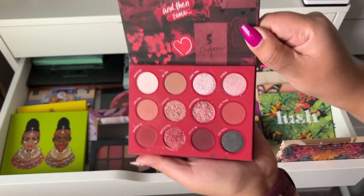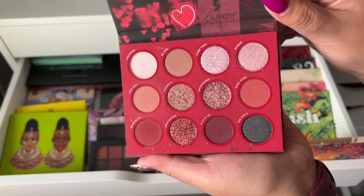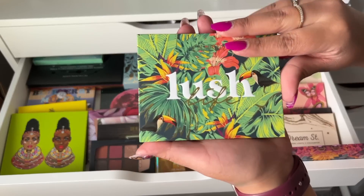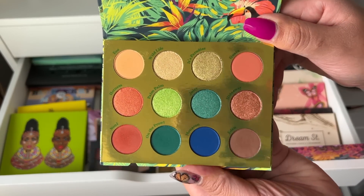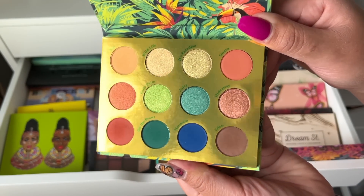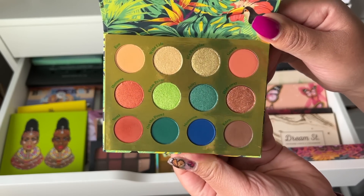I also have the All That palette — I love the packaging, it's so beautiful, and the color story is really really nice. Keeping that. Then Lush Life by Color Pop — I keep my inserts so you'll be seeing a lot of those. This is beautiful, I love how vibrant it is. I remember when it first came out I was like wow, I need that palette.